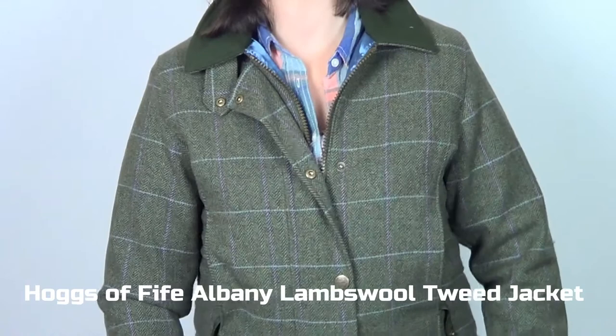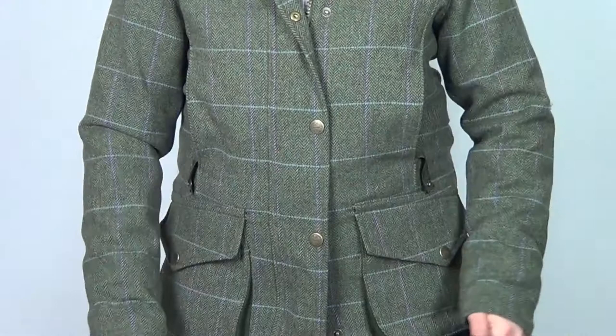The Hogs O' Fife Albany Tweed Jacket is made from 100% lambswool, making this jacket really comfortable, warm, and lightweight to wear.